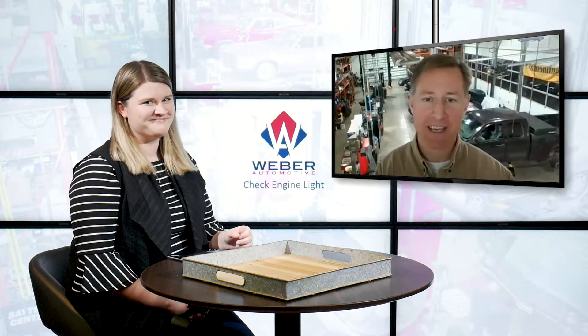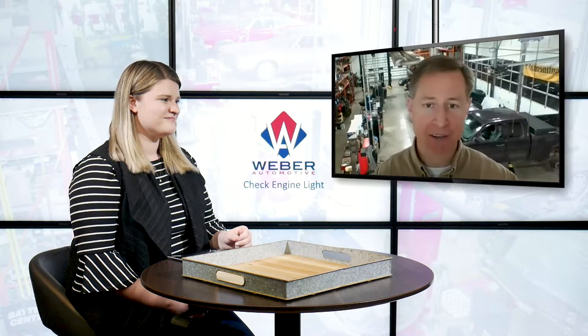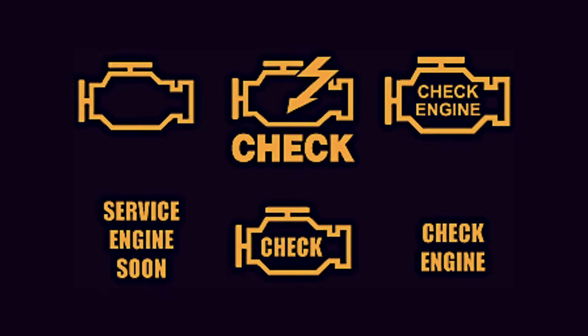Yep, absolutely. The dreaded check engine light — nobody likes to see that, for good reason, because usually when the check engine light comes on there's a problem and it's going to cost money to fix. But it comes on for a reason. These cars nowadays are rolling computers; there are multiple computers that talk to one another and they don't have different malfunction indicators for every single problem. There are thousands of possible issues that can make one light come on.